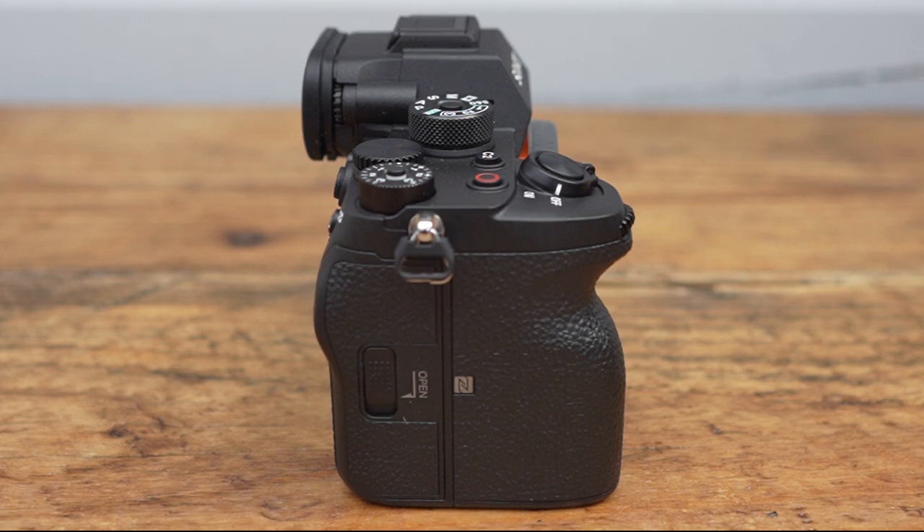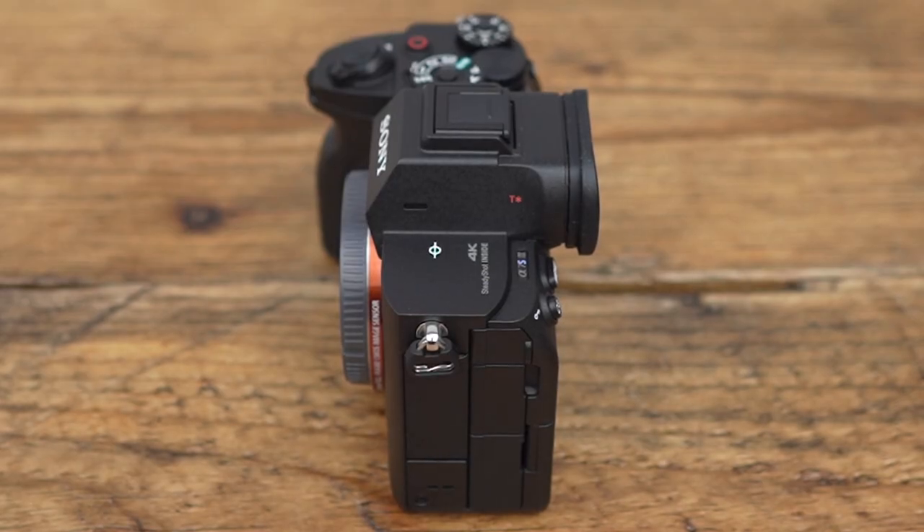The side of the camera shows the card slot which has a new mechanism to open and close. On the other side, the compartments are now a little harder to open, making it more solid with definite improvements to the sealing and weather resistance. There are ports for headphone, microphone, and the HDMI port, which I'll cover later.